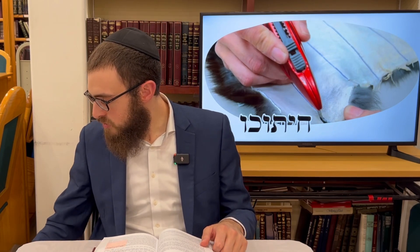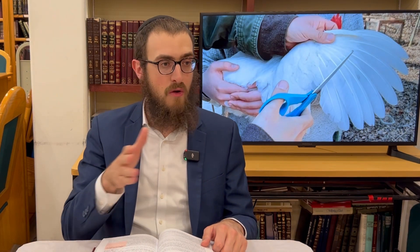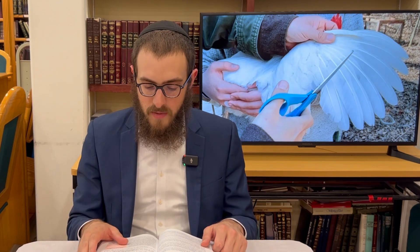One who trims down a wing — separating the down from the feathers to use as a filling for a pillow — that's a derivative of cutting and you're liable.